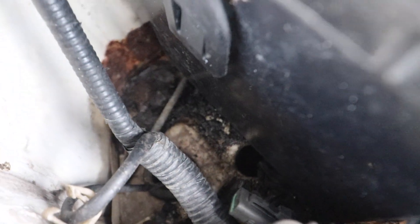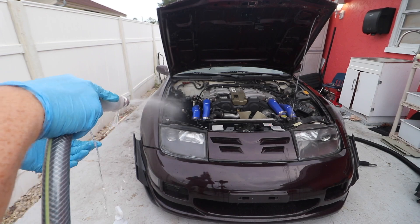Oh, it smells like soap and poop. Back here we have a mix of rat poop. We're gonna make it look really good because we gotta get ready for the turbo.